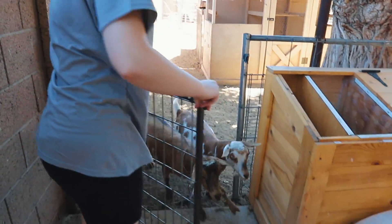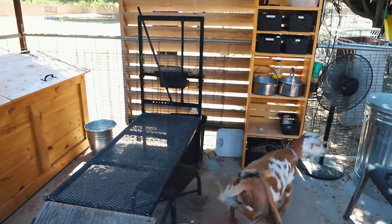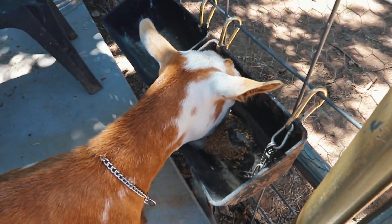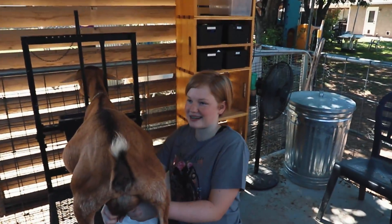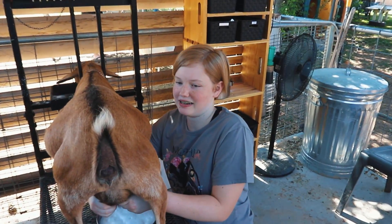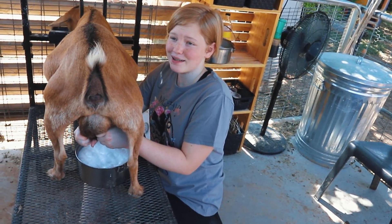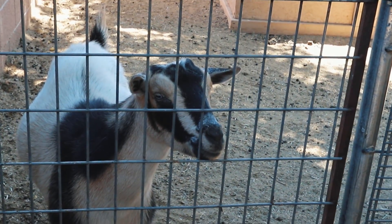Really fast, both of them. Run, run, run! No, wrong way — there you go. Willow's finally learned where to go. Doris is usually always the first one in, and now she's just so confused and sad. She's like, why am I not first?